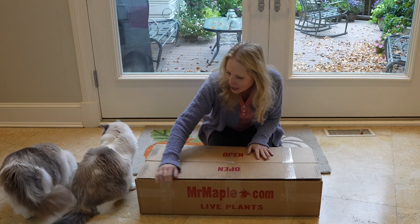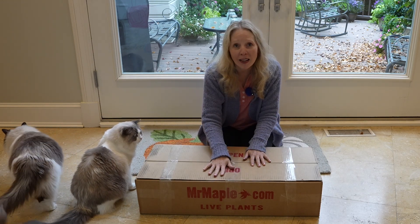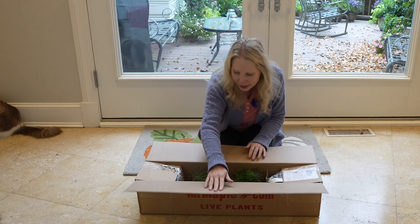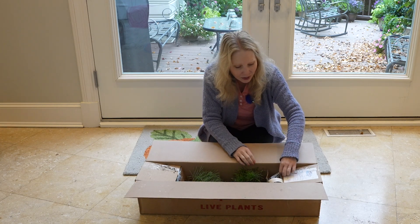So let's see what we have here. I always love how Mr. Maple sends everything with instructions telling you exactly where to open it, because they've been through transit and you want to keep things as safe as you can.